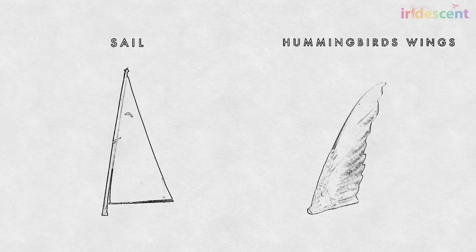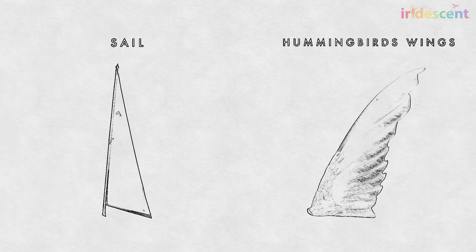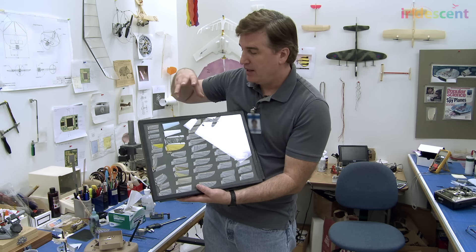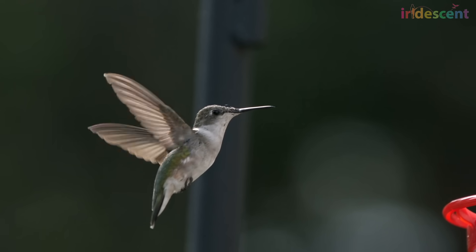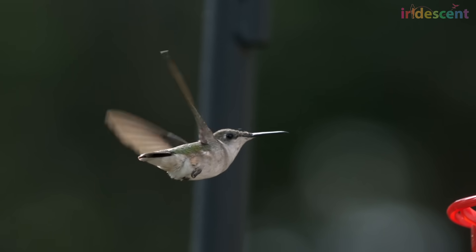All of these variations affect how much thrust the wing makes, how noisy the wing is, how well it can be controlled, and how much power it takes to flap, and how durable it is.